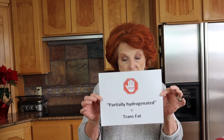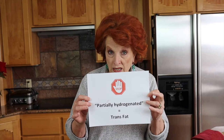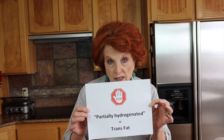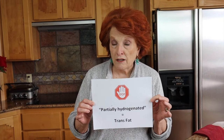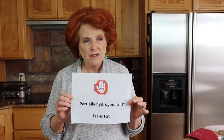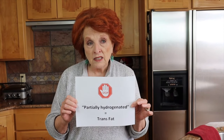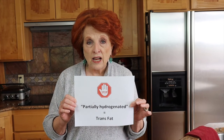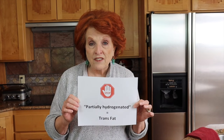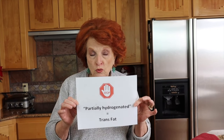We want to completely stay away from partially hydrogenated oils. That word in the ingredients list means that the product contains trans fat, and trans fat is bad for us. It has been linked with heart disease, and we need to stay completely away from partially hydrogenated oils, mostly soybean oil. The FDA has now regulated that the amount of trans fat and the ingredient partially hydrogenated oil has to be on product labels.